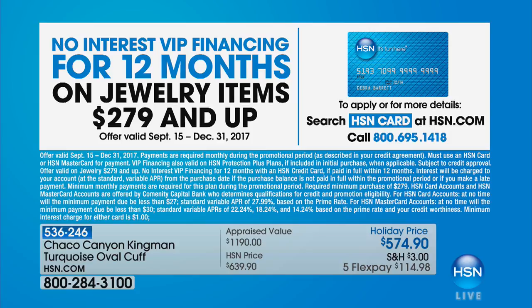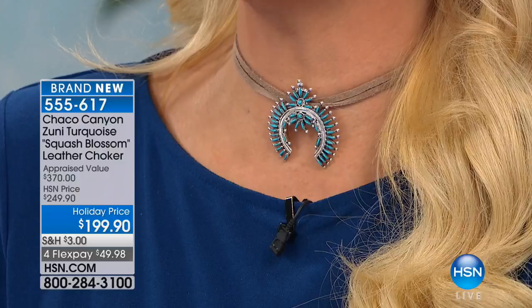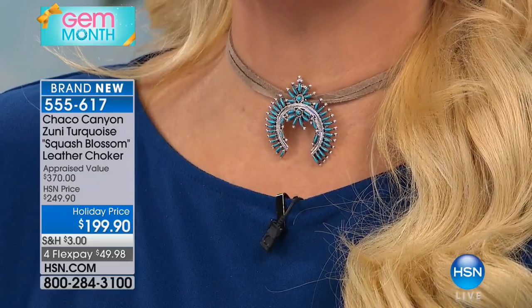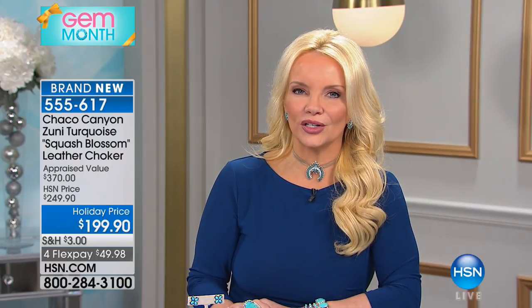We'll leave it on until the 40 we have officially sell out, but we are starting our last and final hour with Chaco Canyon for the entire year, which kind of makes me sad. Coming up: my choker. We took $50 off the price — we only have 50. It's a squash blossom and we sold a third of our quantity just from preview. You're getting that double suede design in the choker itself, appraised at almost $400, and you get it for $199.